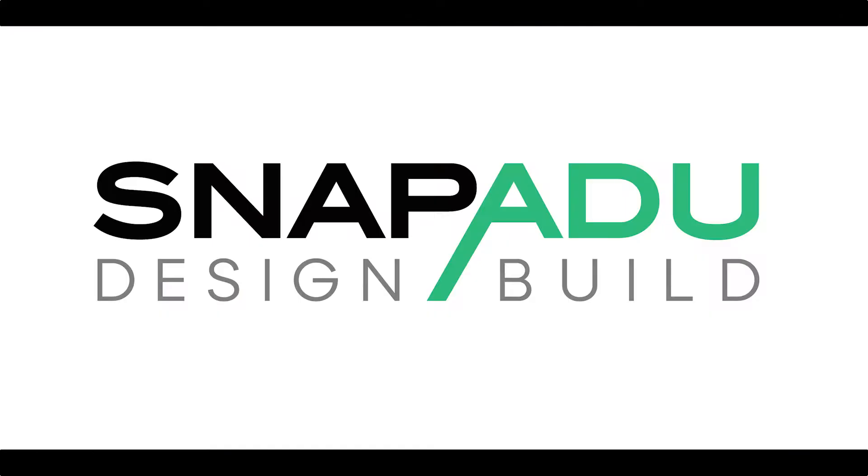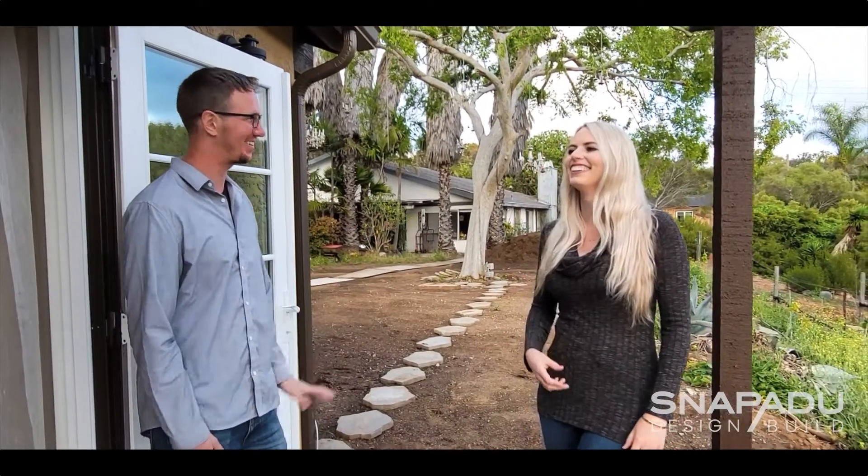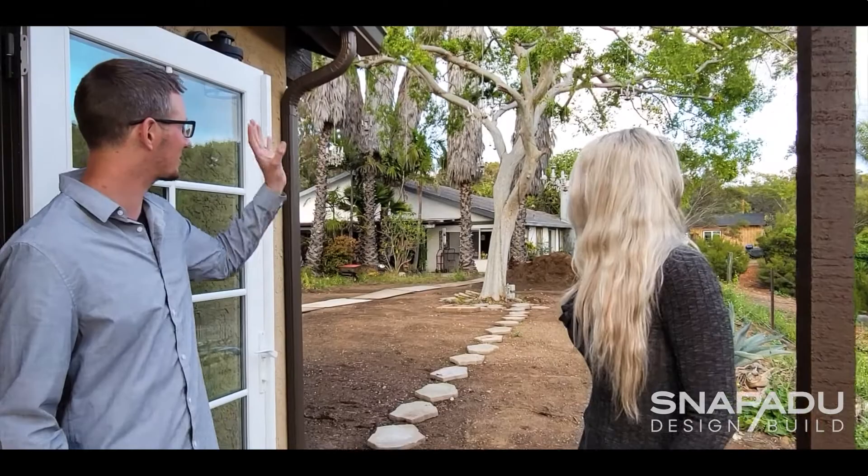My name is Joyce Evans and I've built an ADU on my property so that my son-in-law and daughter can live here with me and help me with the farm.